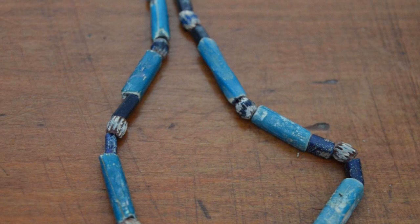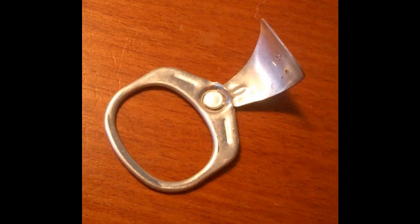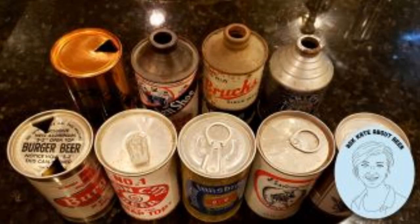An effective way to explain this is to compare what's found on a Coronado site to a modern example. Most people are aware of the change in can tops or pop tops through time, and by looking at these changes through recent history and the character of pop tops, it's possible to see the progression through time that allows us to know precisely the date span during which that can or pop top was manufactured.